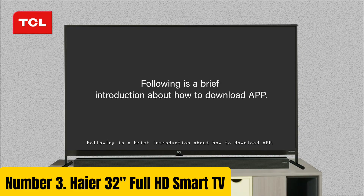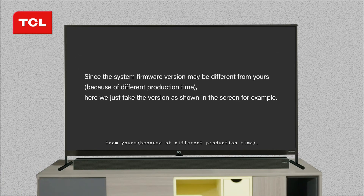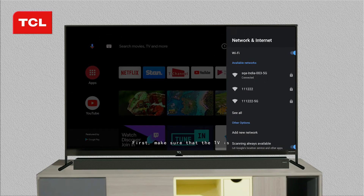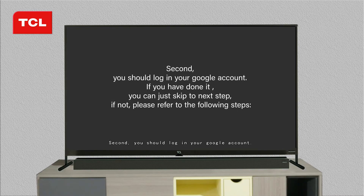Number 3: Haier 32 Full HD Smart TV. Introducing the Haier 32 Full HD Smart TV, a revolutionary television that brings entertainment to life in stunning detail. With its 32-inch Full HD display, this TV delivers crystal-clear images and vibrant colors that immerse you in your favorite shows and movies. Equipped with smart technology, this TV allows you to stream your favorite content from popular apps like Netflix, Hulu, and Amazon Prime Video.